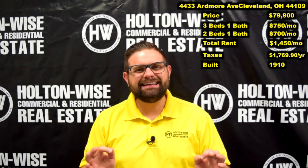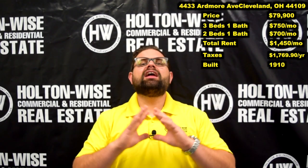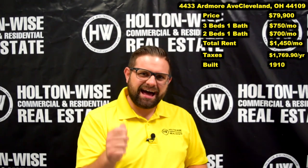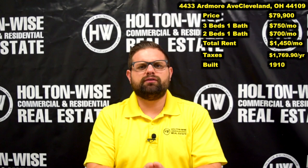4433 Ardmore, Cleveland 44109. That's the Old Brooklyn area — I love that area. Holton Wise has tons of properties here. This is just a solid C-class area with duplex after duplex after duplex. Just great cash flow.